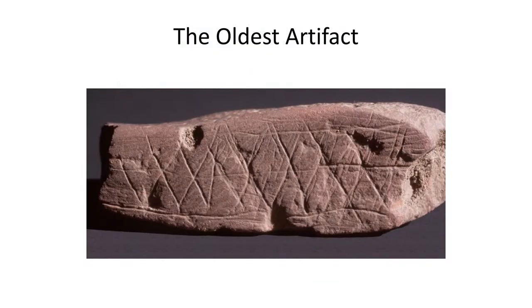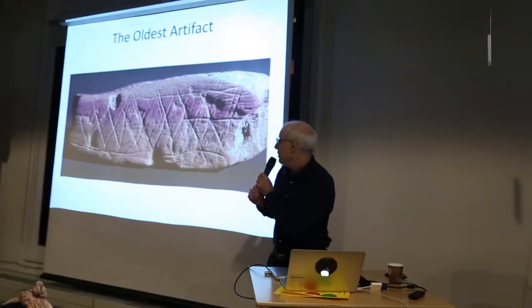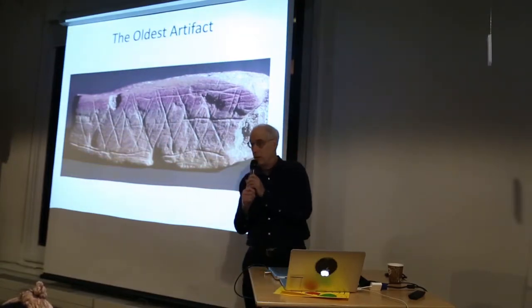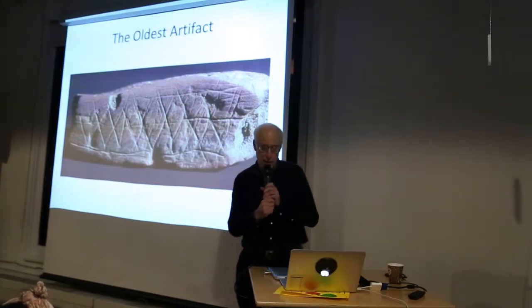Some of you will recognize this — it's been in the paper. This is the oldest human artwork. It's 75,000 years old. It was found in a cave in South Africa. And the question is: what are those strange forms? They look like hourglass figures. Scholars are puzzled, and I was more puzzled — and I'll tell you why.